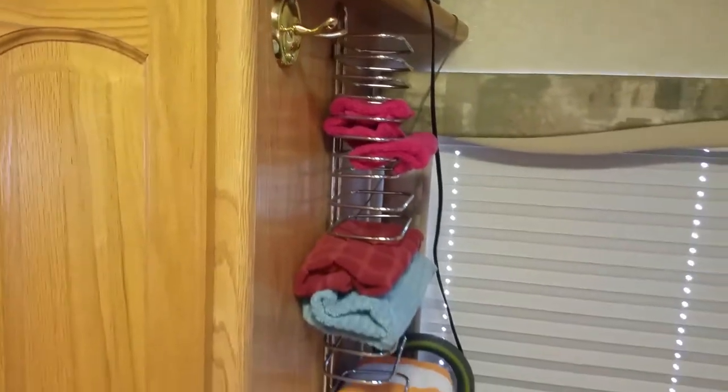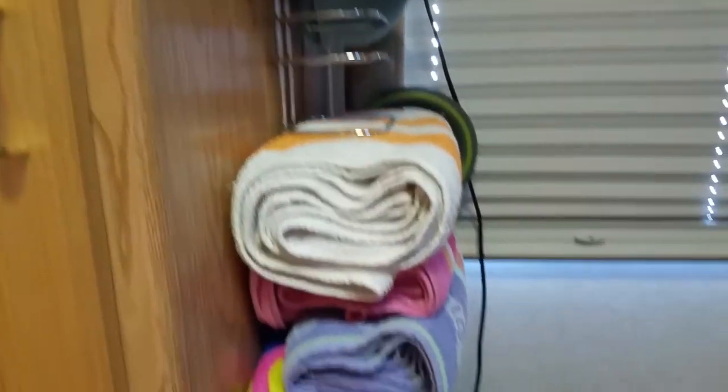Let me show you some of my little gadgets. I want to show you my towel rack first. We bought this stainless steel chrome towel rack, and it holds all of our towels right there on the side of that cabinet, so we don't have to use the little closet. We can hang all of our towels there without having to use any of our other storage spaces.